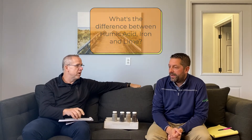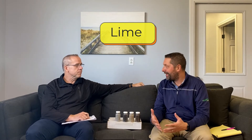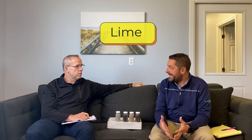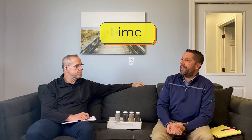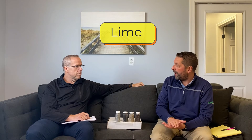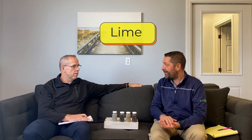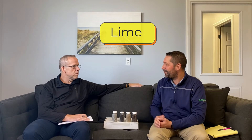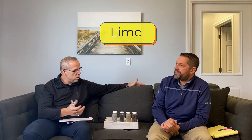Let's take lime first because that's the one that's been in the industry forever — in ag, in lawn care, in golf. Lime is calcium, and dolomitic lime has magnesium in it as well, while high-cal lime is just straight calcium. That's one of the micronutrients required for soil structure as well as for plant growth. It's kind of the next macro nutrient for turf grass that isn't in one of those three numbers on the bag, and it makes all those other numbers work better.